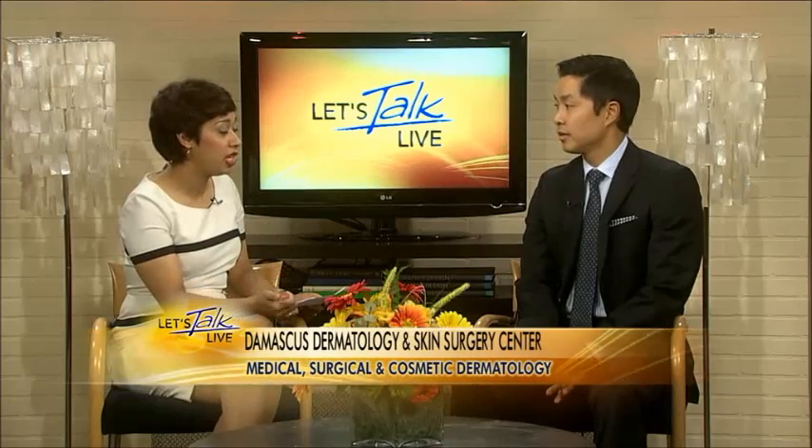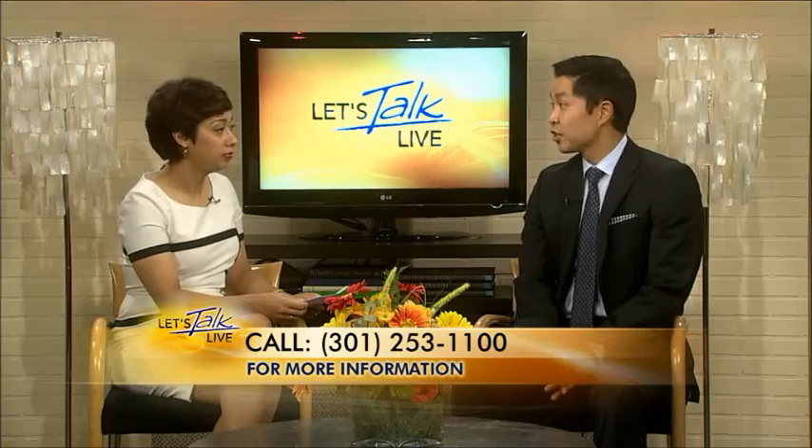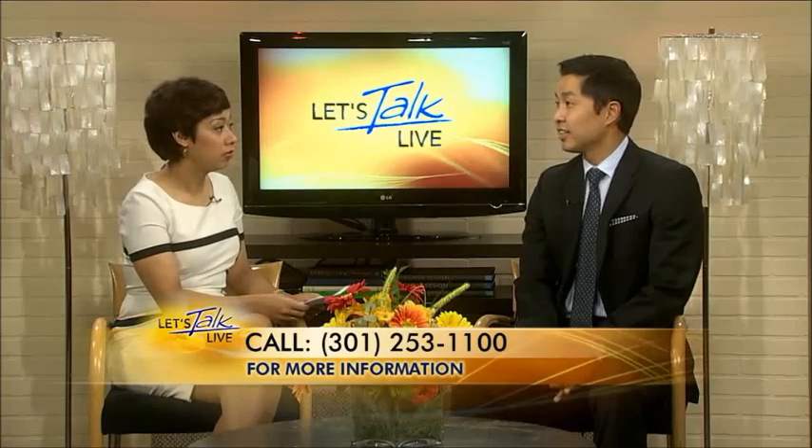This is available from board-certified dermatologists who are specially trained in Mohs micrographics — M-O-H-S. I have an office in Damascus, Maryland, as well as on K Street. I've been doing this for about seven years now. Key advantages are it offers the highest cure rate for certain types of skin cancer, and the ability to check the tissue in real time allows us to take as little normal tissue as possible, which translates into the smallest scar after we remove your skin cancer.